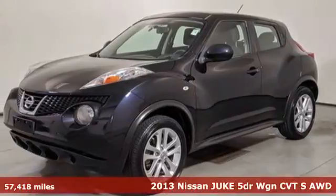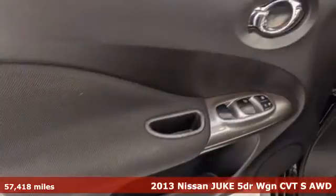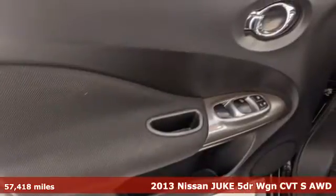Here's a 2013 Nissan Juke. The agility and power of the Juke mean hesitation is not an option.